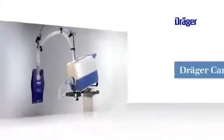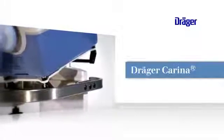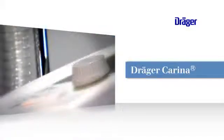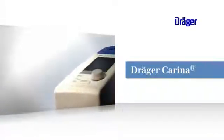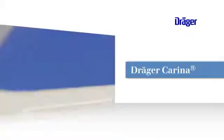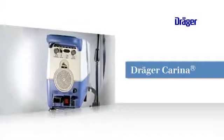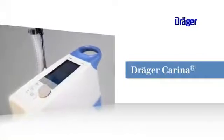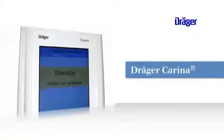With Carina we offer an easy use non-invasive ventilator. Carina offers a wide range of advantages. Ease of use is one major benefit. We at Draeger are familiar with the special needs associated with the everyday hospital routine. By creating Carina our aim was to develop a device which supports you instead of creating additional challenges. But why not see for yourself?